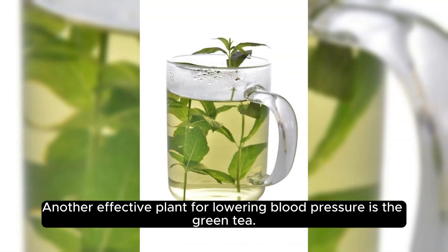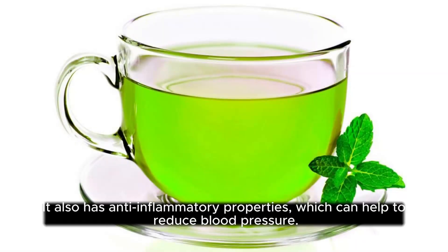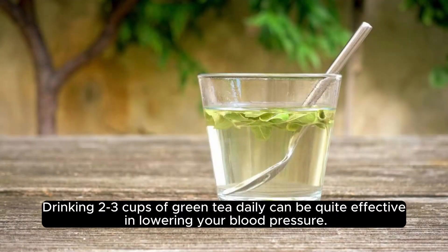Another effective plant for lowering blood pressure is green tea. Packed with antioxidants, green tea helps to protect your body from damage caused by free radicals. It also has anti-inflammatory properties, which can help to reduce blood pressure. Drinking 2-3 cups of green tea daily can be quite effective in lowering your blood pressure.